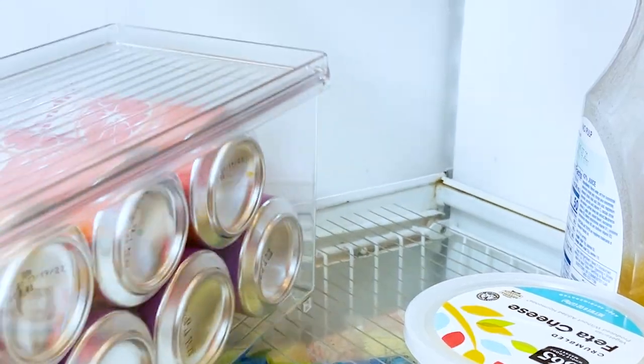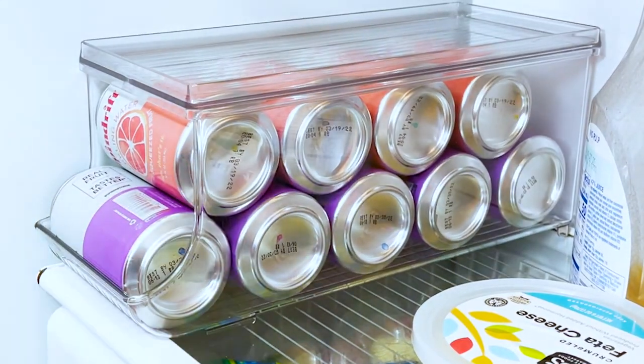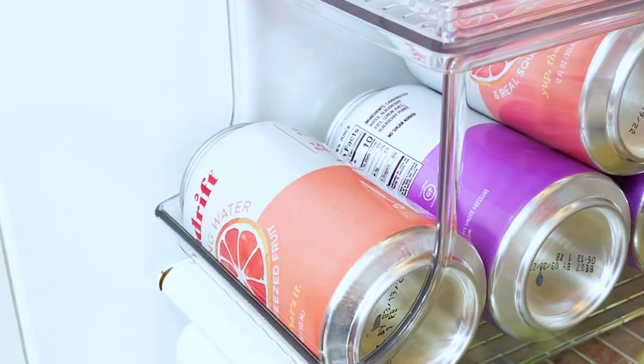A game changer for us has been this soda stacking bin. What's really neat about it is it has this lid, which is great because it contains everything but also allows you another shelf.